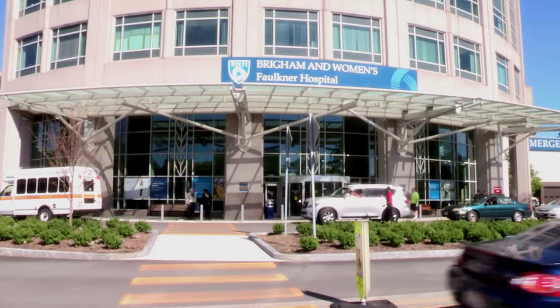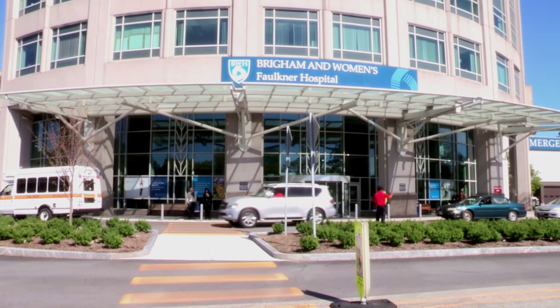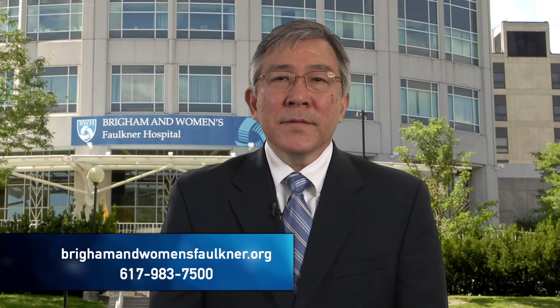If you need surgery, seek the hospital that's right for you. Brigham and Women's Faulkner Hospital — world-class care conveniently located close to you. Through our doors, we'll get you back to doing the things you love. To learn more about surgical services at Brigham and Women's Faulkner Hospital, visit BrighamandWomensFaulkner.org or call 983-7500 today.